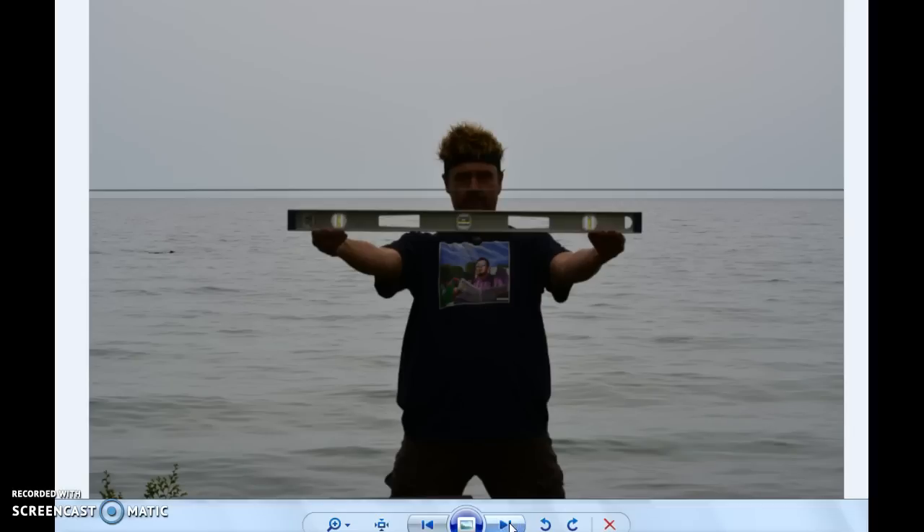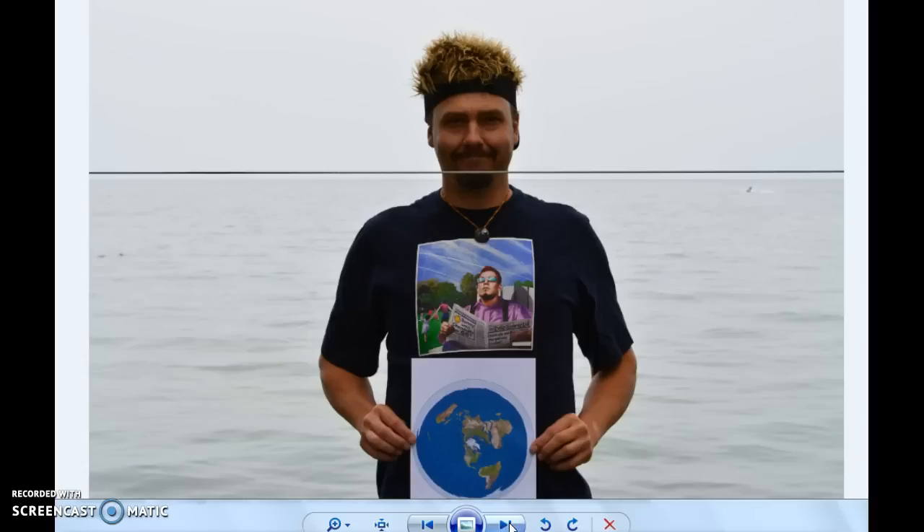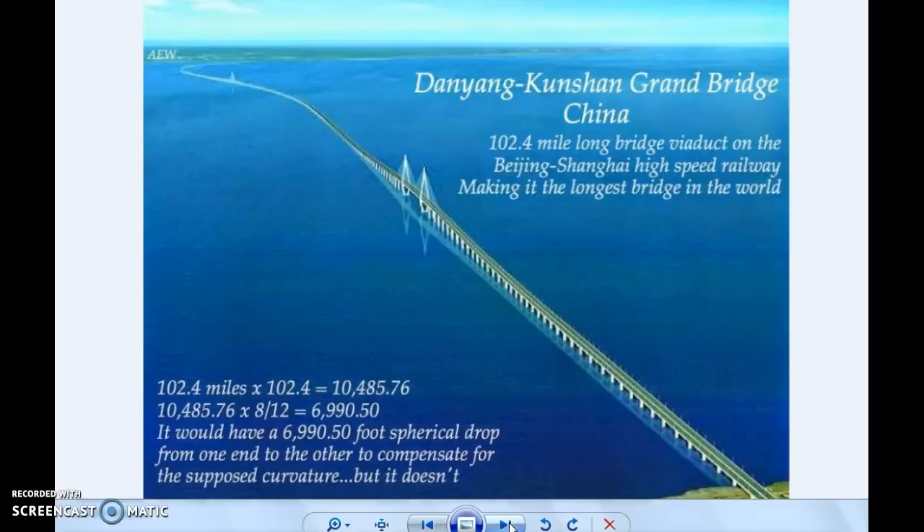I know this map is wrong — I think all maps are wrong. We don't really have a good map of what we're on, but that's generally what we're going with. It's a little distorted, but I think it's really distorted. And there's the bridge in China — 100 miles long.